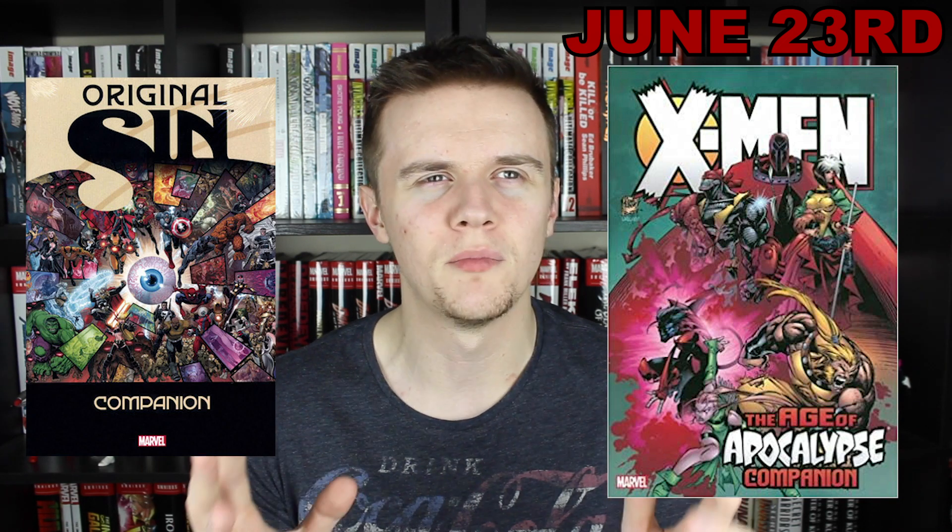Another book I'm kind of on the fence about is the X-Men Age of Apocalypse Companion Omnibus. I've had Age of Apocalypse for a while and really enjoyed that run, but by the time I read it the Companion had started going out of print. With these Companions, they're always very hit and miss — you can get something like the Daredevil by Frank Miller Companion, which is great and probably more important than the main run, or you can get something much less essential. I'm not really too sure where Age of Apocalypse sits on that scale, so it's not something I feel I desperately need to pick up. I'm only looking to pay about £60 for it.